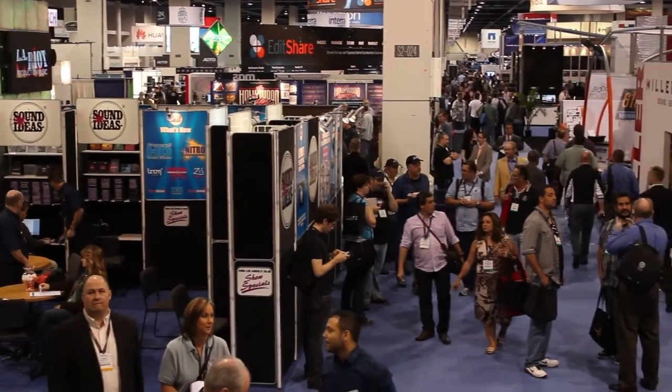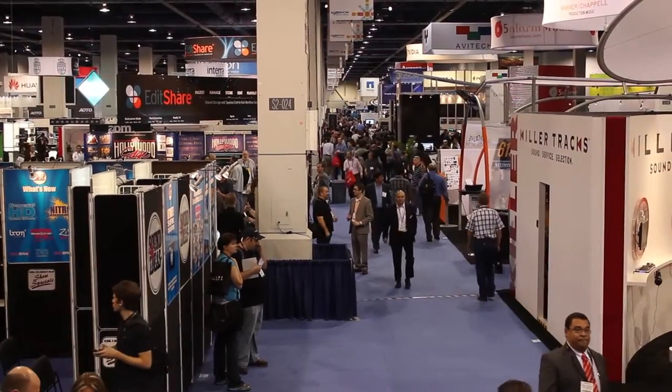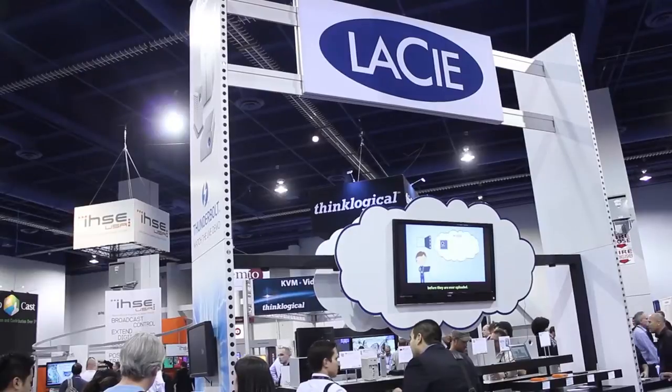We braved the crowds of NAB attendees once again to see what folks were most eager to learn about and to see the leading edge of media technology. The vendors were there as well, and we had quite a lot to take away after four days in the melee.